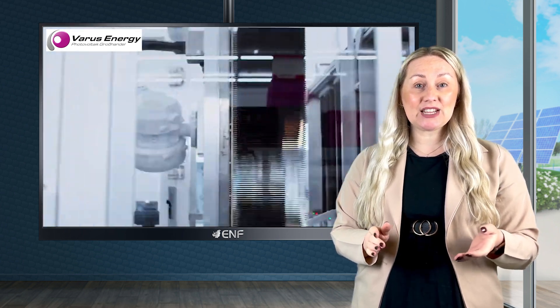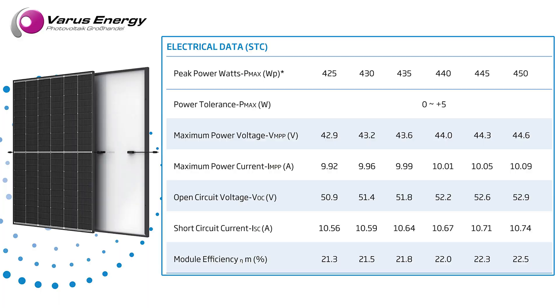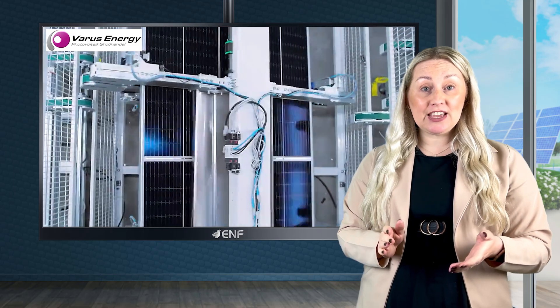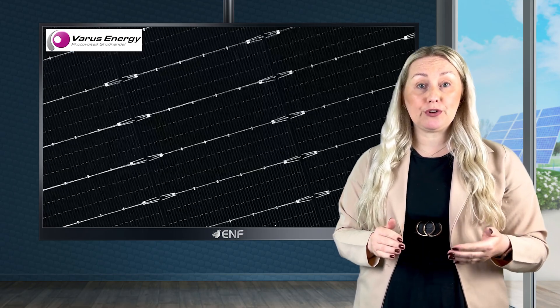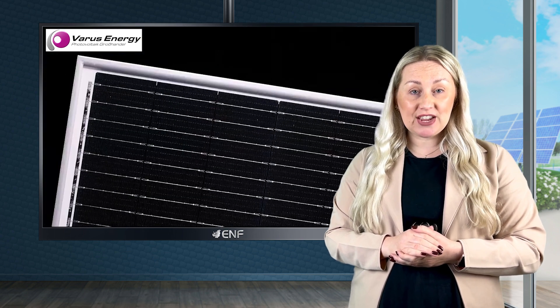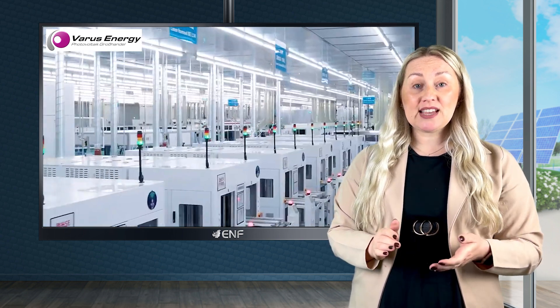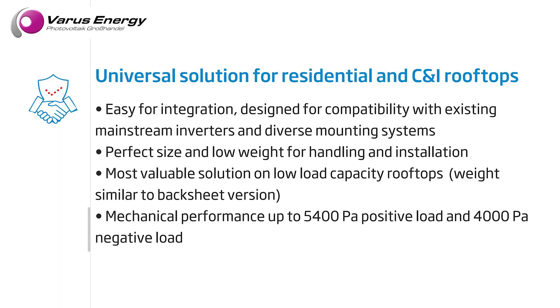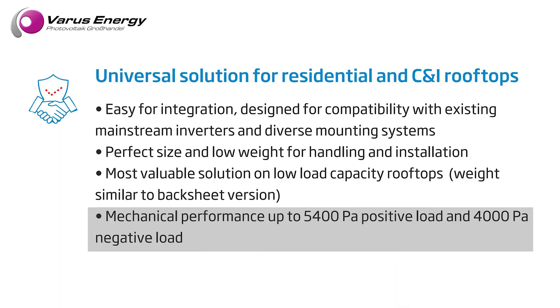High-density interconnect technology enhances efficiency to an impressive 22.5%, allowing maximum energy absorption and optimised performance, ensuring exceptional yield from every sunray. Additionally, the dual-glass design improves durability by lowering the risk of micro-cracks and scratches during installation. The Vertex S Plus also boasts superior mechanical strength of up to 5,400 pascals of snow and 4,000 pascals of wind load.